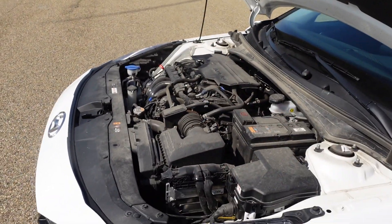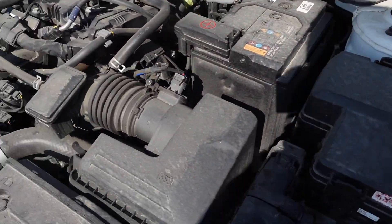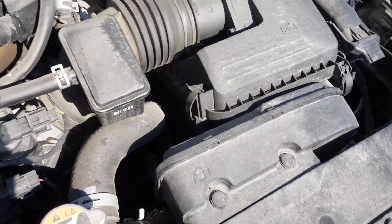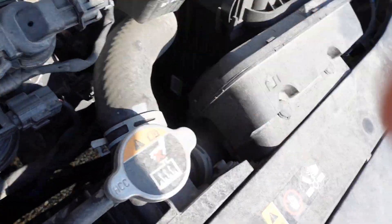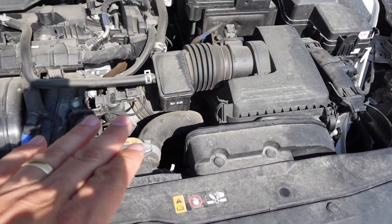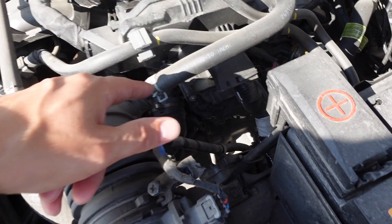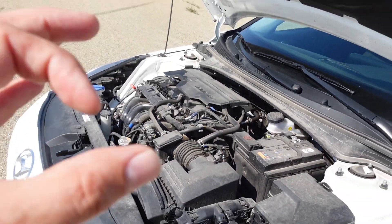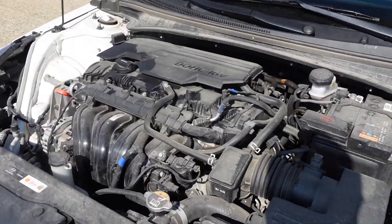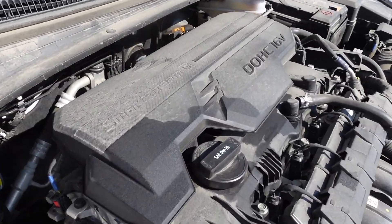One thing I'll comment on is the accessibility of components in this engine bay — it looks relatively easy to maintain and fairly durable. The battery is easy to access and easy to put a tender on. There's lots of plastic, but unlike BMW where they use plastic fittings, here they use good old-fashioned spring tension clamps on standard hoses — simple, cost-effective, and less likely to spring a leak. Oil checks are easy to access; maintenance appears quite simple on this vehicle.